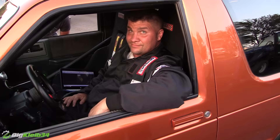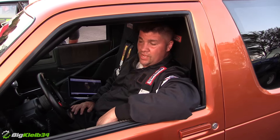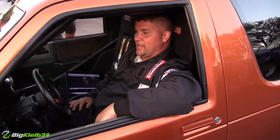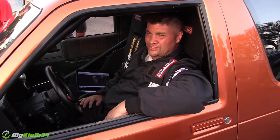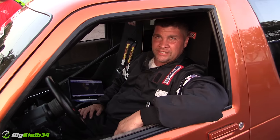Remind us of the motor. It's a stock bottom N53, one of the L33s. So it's on 17 pounds, it made like 825 at the tires. Last pass, it went 888 on 19 pounds.